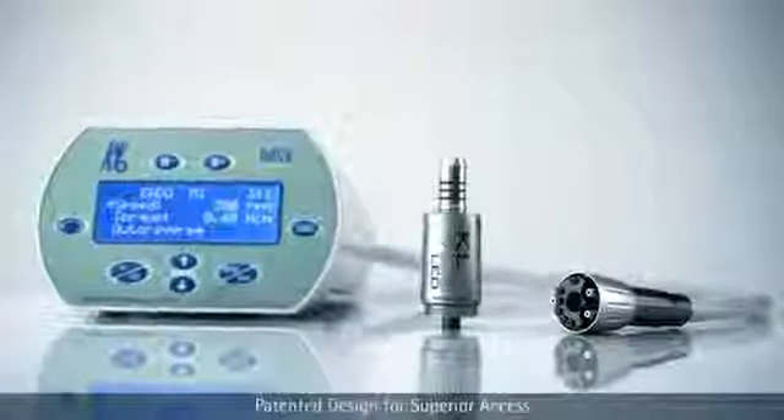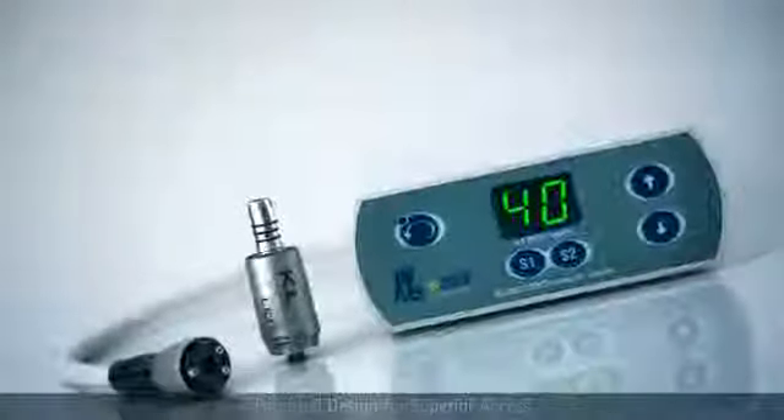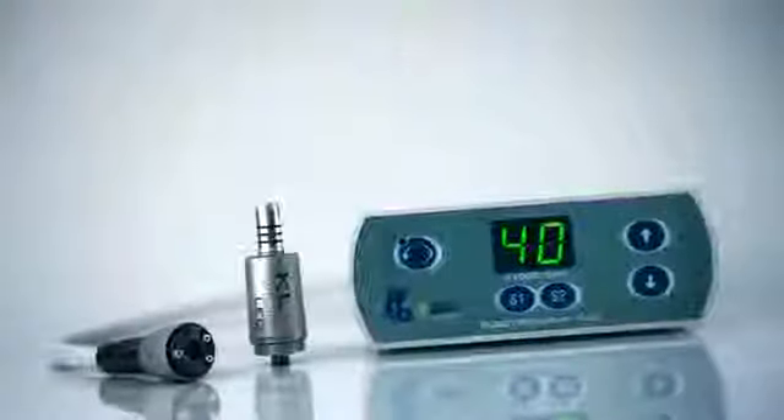The ElectroTorque TLC with KL703 short motor and the ElectroTorque Plus with KL703 short motor. Why switch to KaVo electrics?